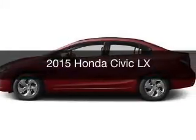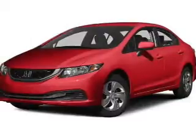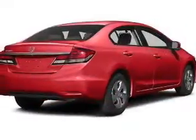This is a new 2015 Honda Civic. It's powered by front wheel drive, a 1.8 liter four-cylinder engine, and a five-speed manual transmission.